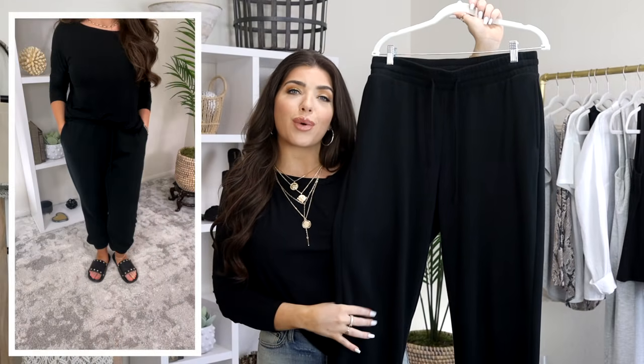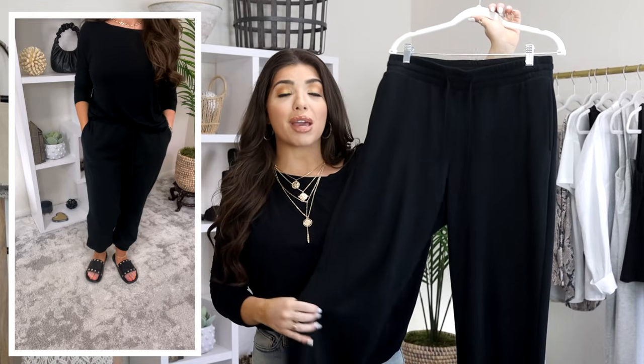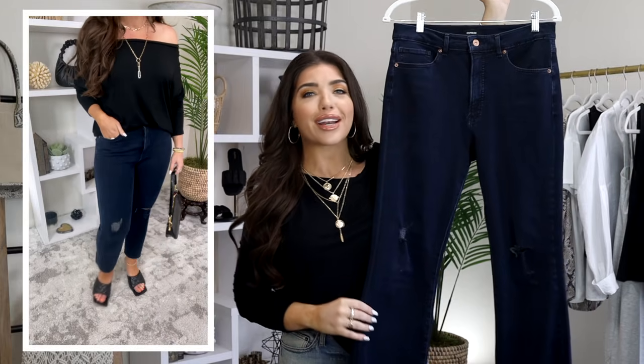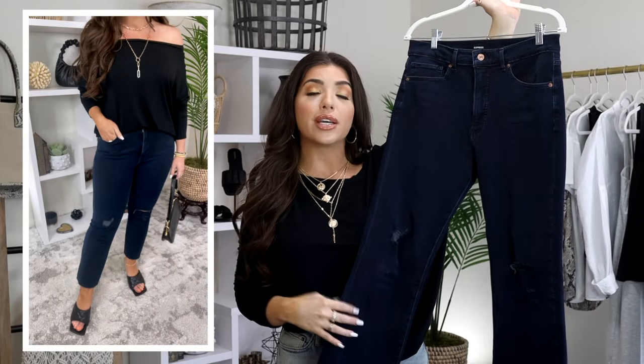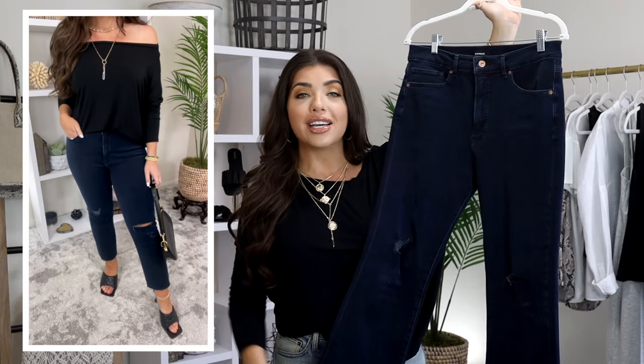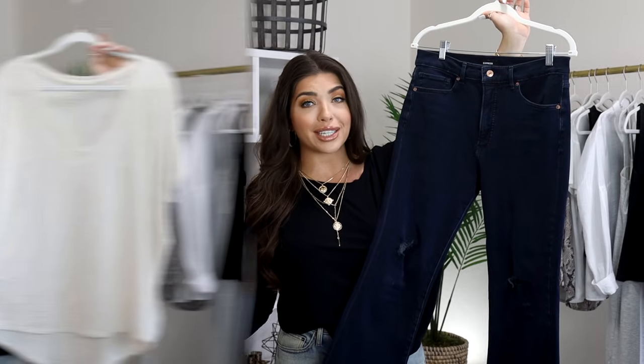I wore the same top and swapped out the bottoms for these black sweats for a lounging look or a quick errand. Maybe in your life instead, this is a khaki pant with a simple sneaker. And lastly, I dressed it up for a night out look with these dark wash denim, but maybe instead you want to wear it with a black trouser for an all black look to take you from the office right into the evening. You could even throw this on with a blazer.